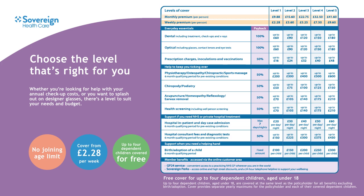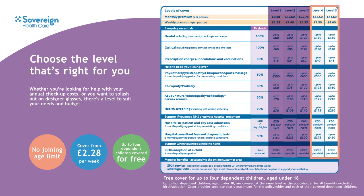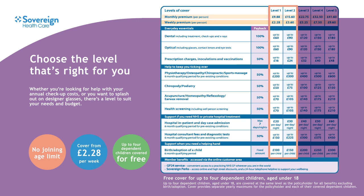Now that's not to say the highest level of cover is the better option — you choose the level which suits your needs and budget. So for example, if you wear designer glasses or have expensive dental bills, you may want to go for a higher level of cover. But if you wear lower cost glasses or only go to the dentist for a checkup, you may want to choose a lower level. It's entirely up to you.